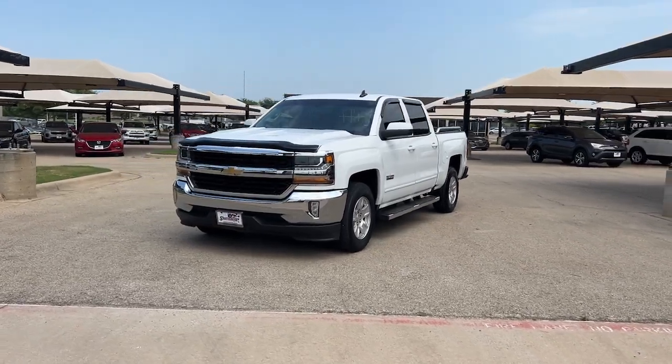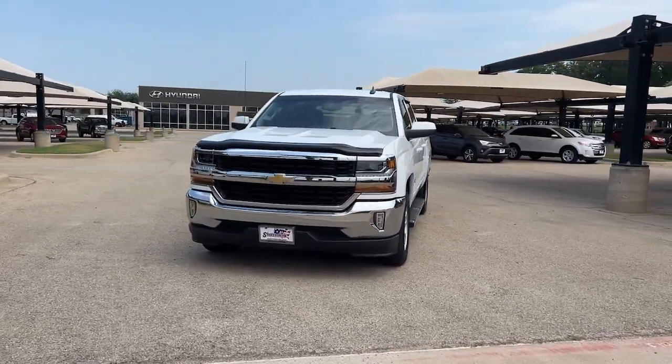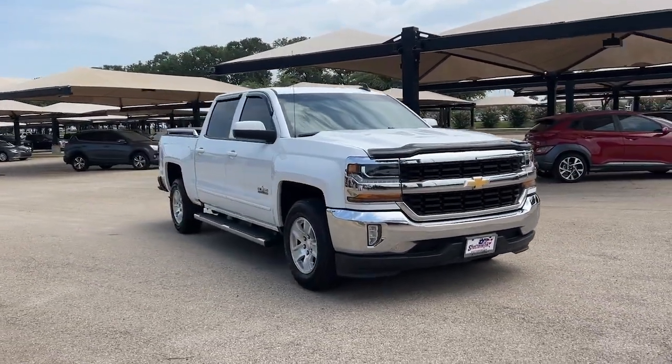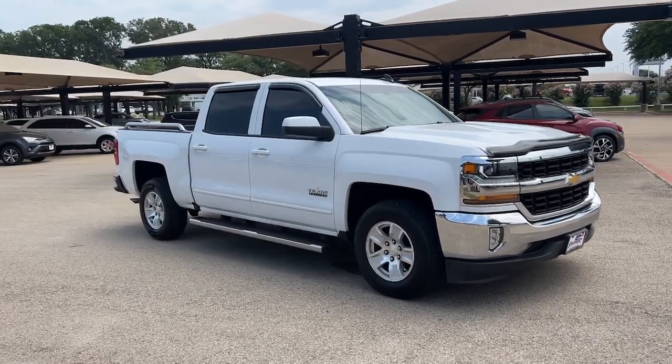Looking for your dream car? It could be the 2018 Chevrolet Silverado 1500. With less than 40,000 miles on the odometer, this vehicle provides excellent value.